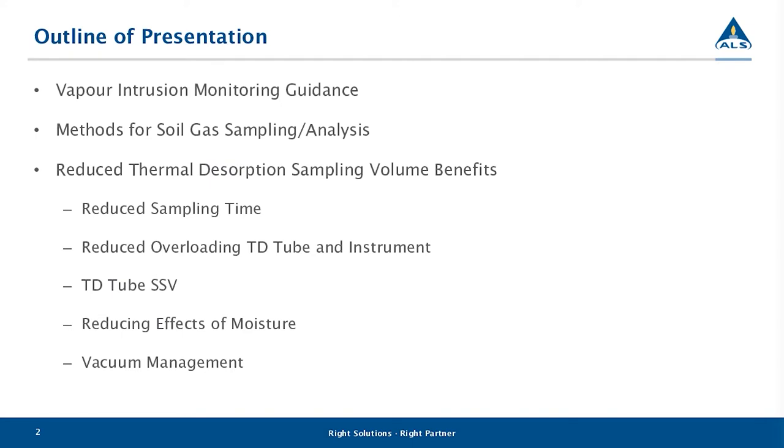Once we're all familiar with the TD method, we'll take a look at the benefits of reducing soil gas sampling volumes. These benefits, as perceived by ALS, include reduced sampling time, reduced overloading of both the TD tube and the instrument, improved safe sampling volume management, reduced moisture effects, and improved vacuum management during sampling at the well.